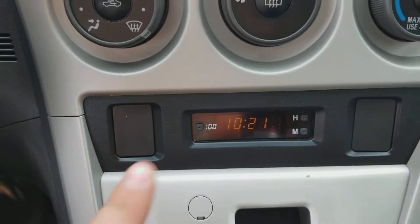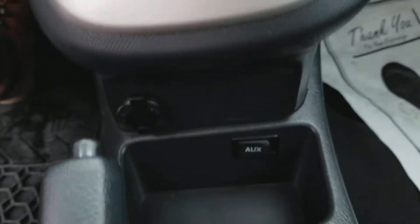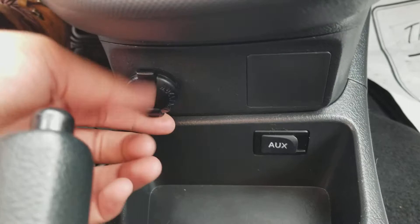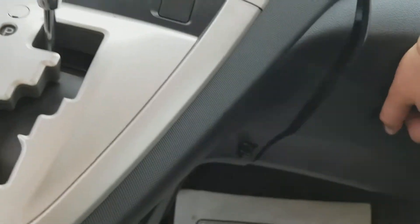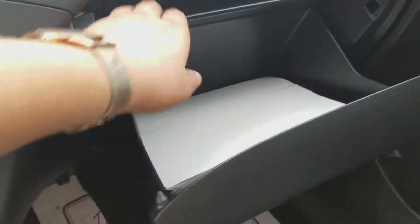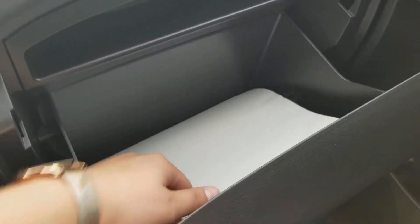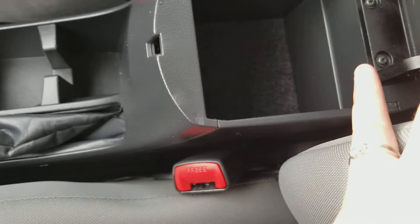Coming down, we do have our clock hidden under our shifter here. And then way down below, we have our aux port and our 12-volt outlet — everybody needs to charge their phones once in a while. Coming down, we do also have lots of storage in our glove box. We've got a nice shelf up here and a big deep pocket for all your stuff, and then again with our center console, we also have a lot of room.